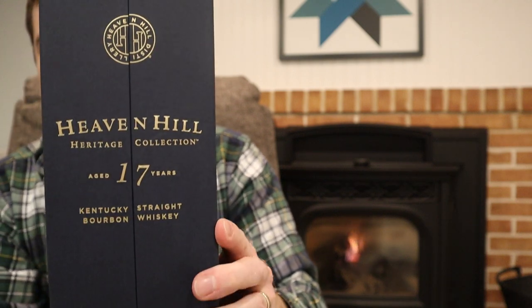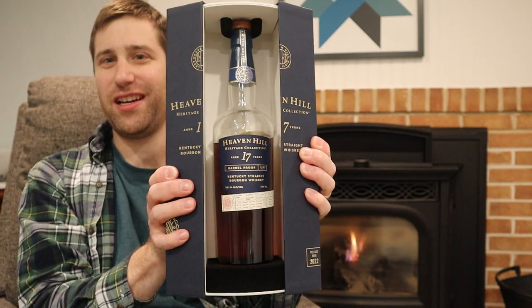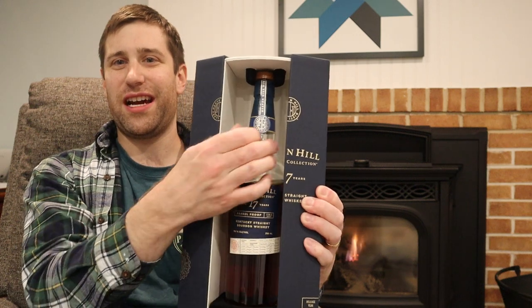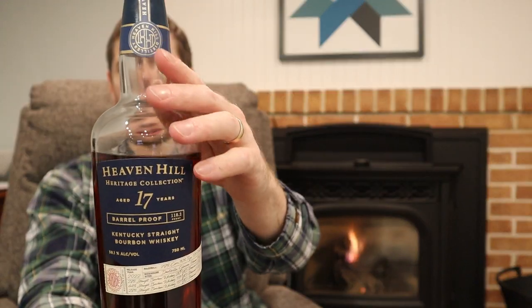Look at this packaging — beautiful blue box with a swivel feature. Look at that swivel feature! The bottle is held in there nice and secure. Just a gorgeous bottle, gorgeous.